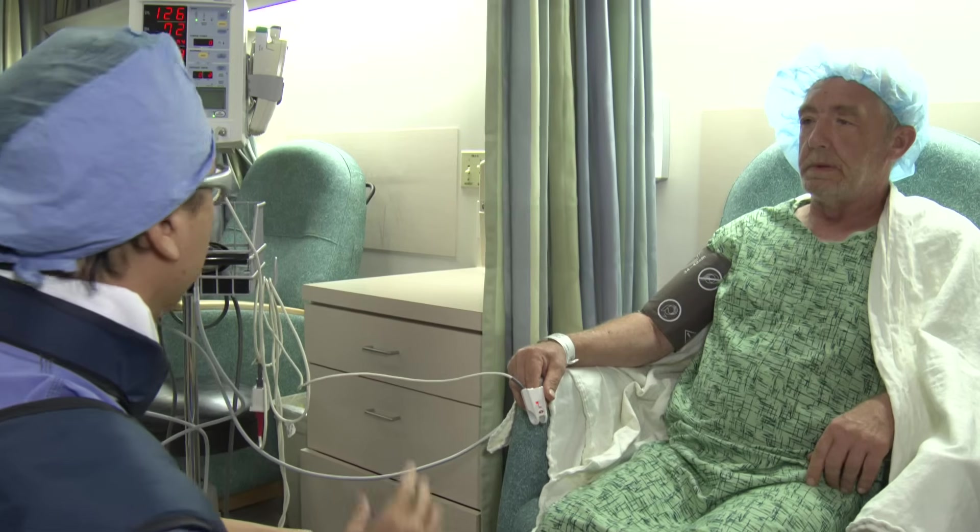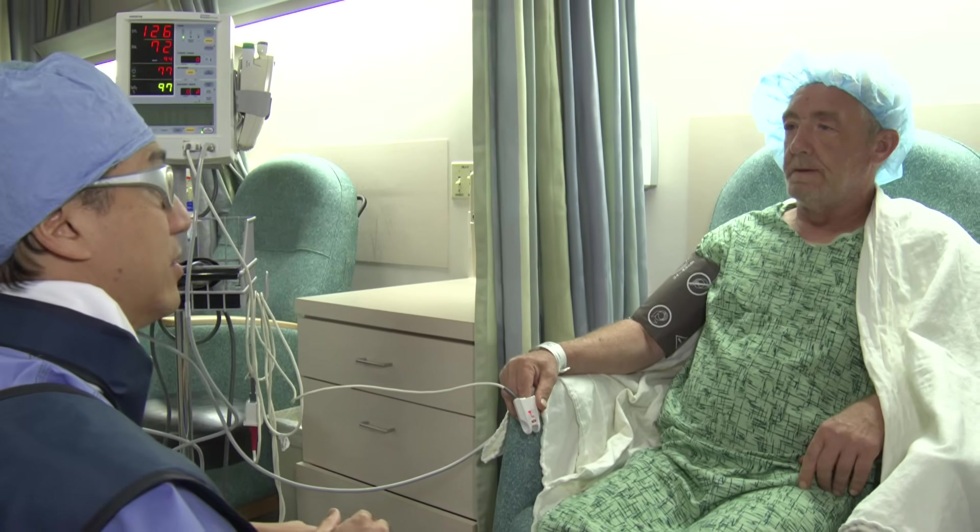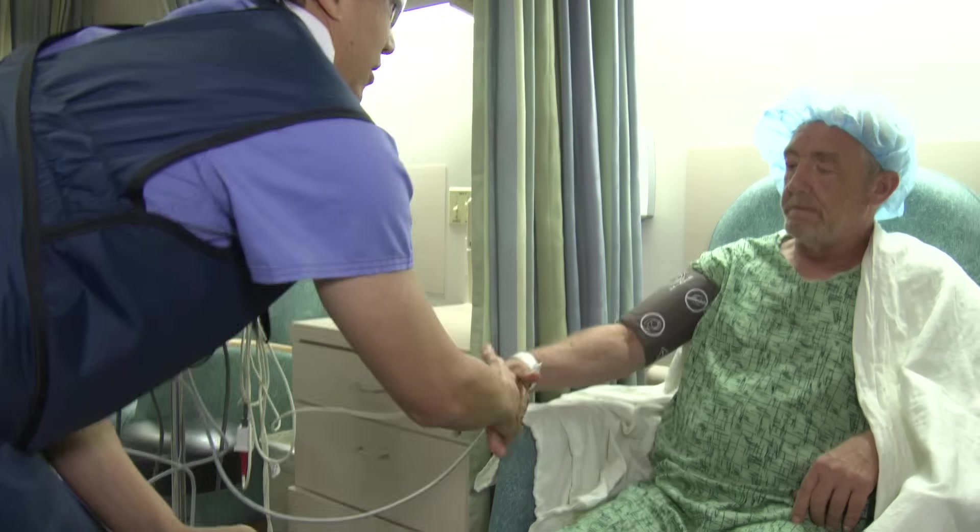A cortisone shot usually takes about five days before it kicks in, so don't make any changes in your pain medications until you start feeling the benefits.